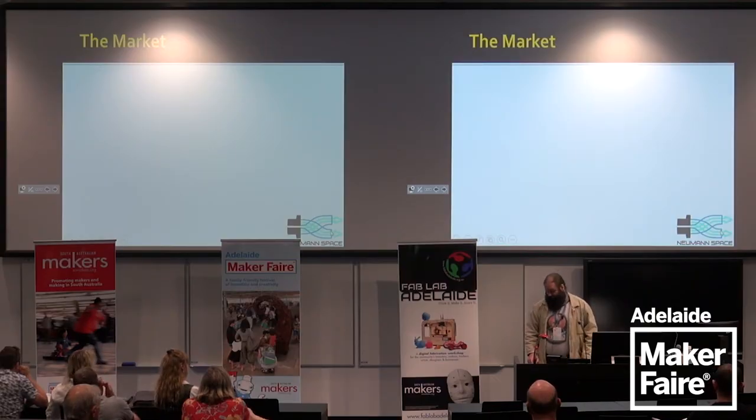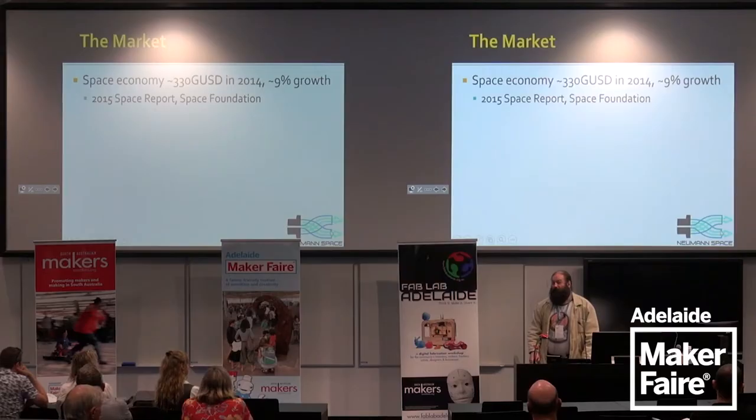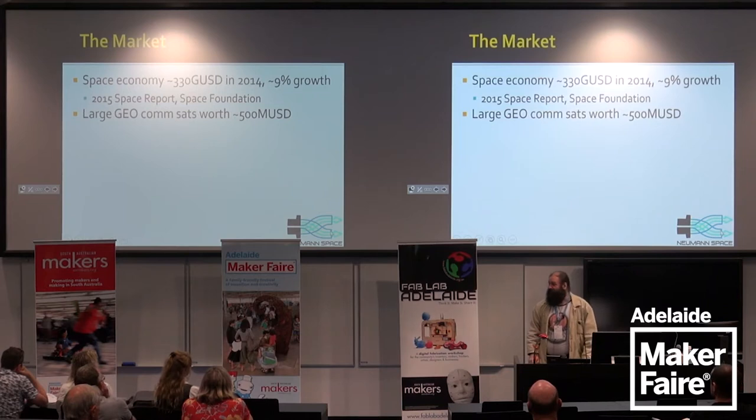Now we start looking at the market — how big are the resources able to address this problem? According to a 2015 report, the space economy was worth about US$330 billion in 2014, with approximately 9% annual growth compounded over the previous 30-odd years. Most of this is commercial rather than military or government. Large geosynchronous communication satellites are worth about US$500 million each, add US$100–200 million for launch and insurance, and you can understand why people try to keep their old satellites going as long as they can.